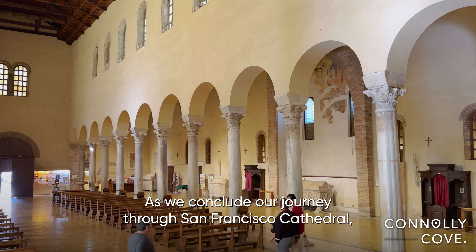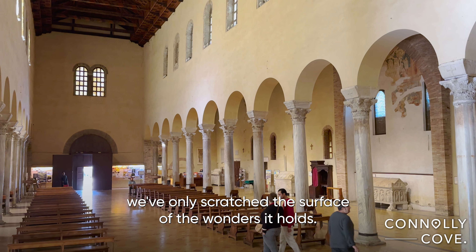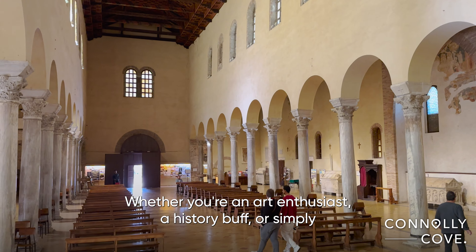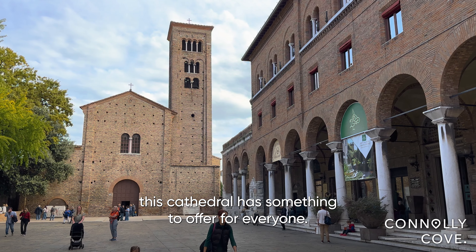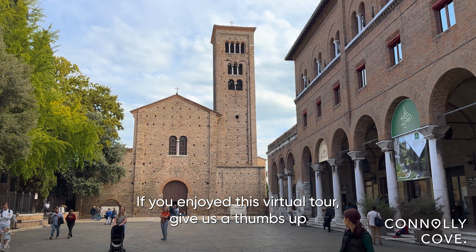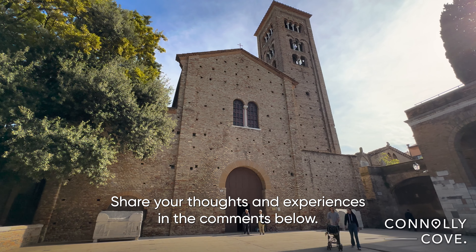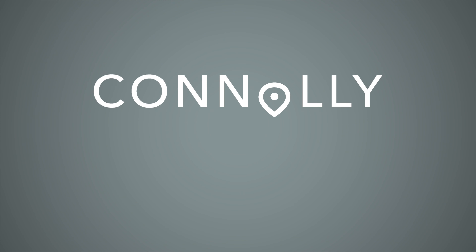As we conclude our journey through San Francesco Cathedral, we've only scratched the surface of the wonders it holds. Whether you're an art enthusiast, a history buff, or simply someone seeking a moment of tranquility, this cathedral has something to offer for everyone. If you enjoyed this virtual tour, give us a thumbs up and consider subscribing to Connolly Cove for more travel adventures. Share your thoughts and experiences in the comments below. And until next time, happy exploring!